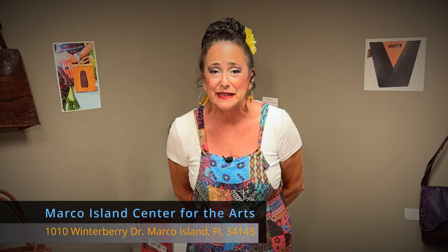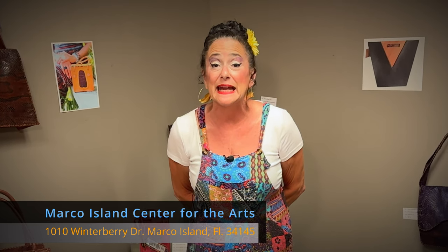Marco Island Center for the Arts is located at 1010 Winterberry Drive on beautiful Marco Island. We are open from 9 to 4, Monday through Friday. This exhibition — this fashion pop-up shop — is only here for the month of July, so don't wait. Come on down and grab your bag today!